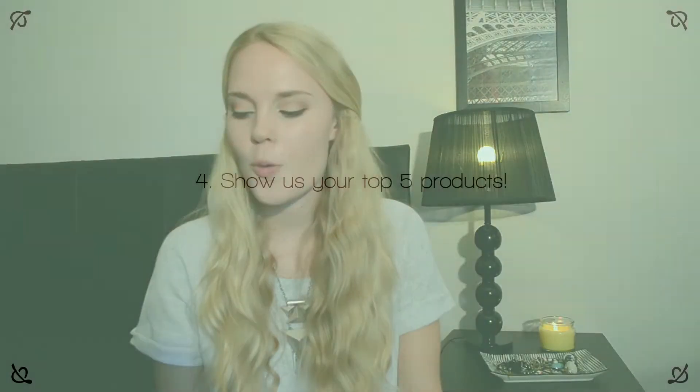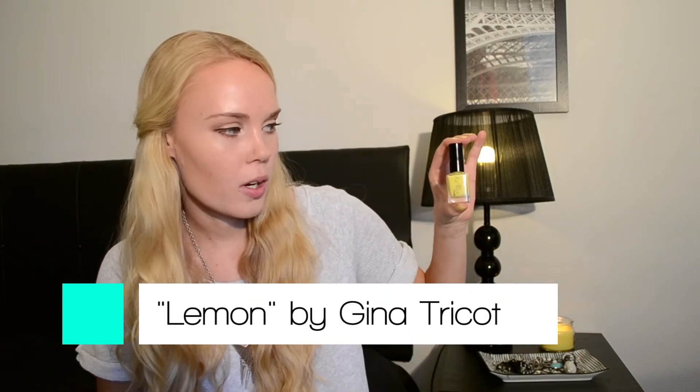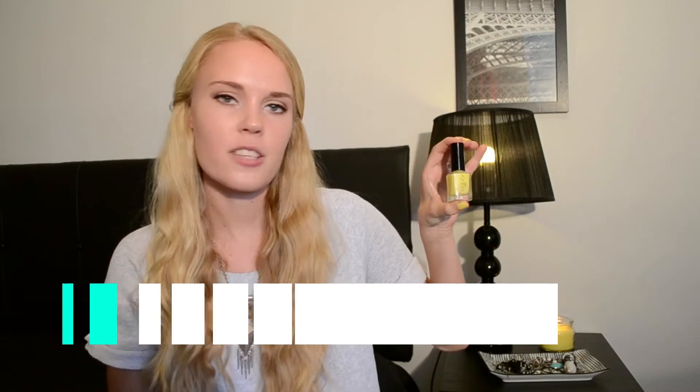Question number four: show us your top five products. I had a really hard time narrowing down my nail polish collection to five shades, but I actually managed to do it. The first favorite of mine is this shade that I am rocking on my nails right now — it is the Gina Tricot nail polish in Lemon. As you can see it's just this beautiful colorful yellow, and this has definitely been my favorite shade this summer. Ever since I bought this color I have been painting and repainting my nails with this shade, which says a lot because I really like to switch my nail color up.